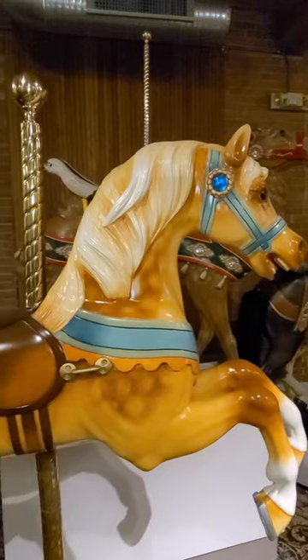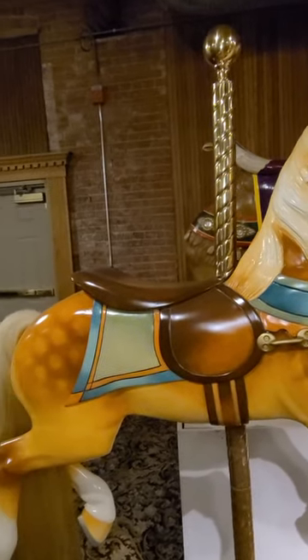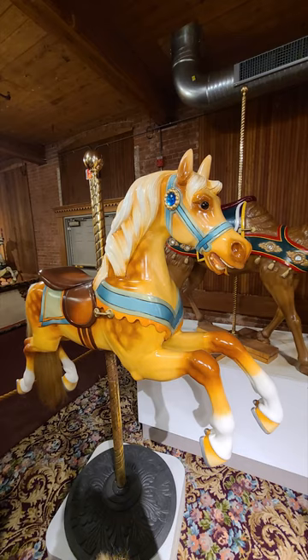Welcome to Carousel 365. Carousel horses are generally described by their stance: stander, prancer, and jumper. This is a jumper, meaning it will go up and down while you're riding your carousel.